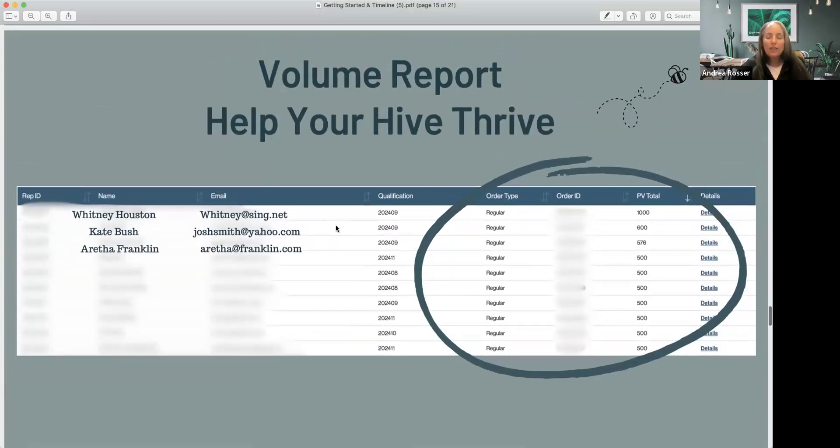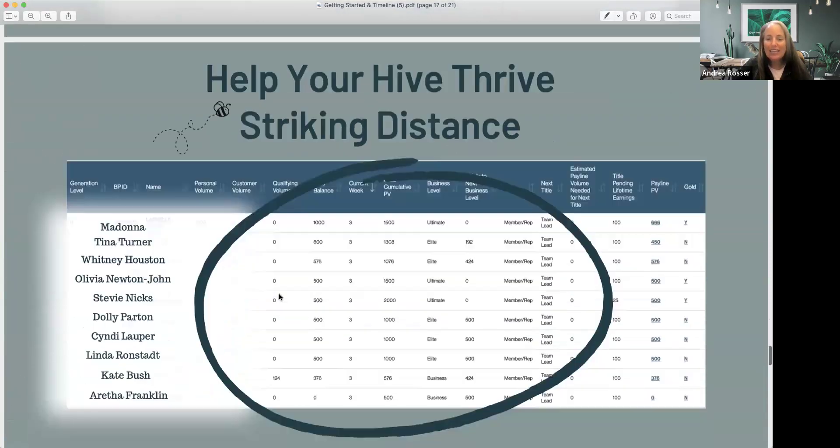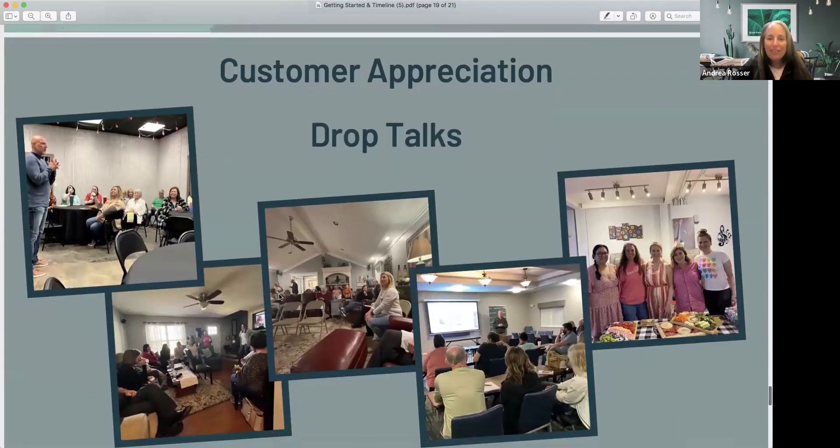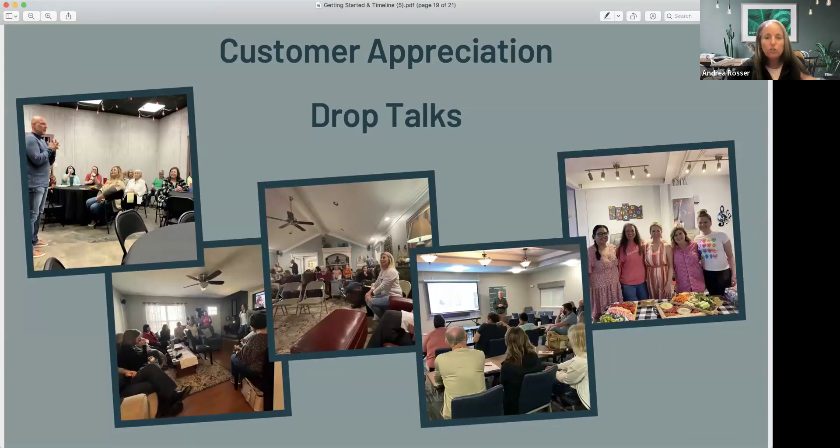If anyone is ordering boxes under somebody else, here's how you spot it: look at the email addresses in the volume report. For example, if the account name is Kate Bush but the email is josh.smith, then Josh is most likely a different person who placed volume under Kate. If the name and email don't match up, I want to find out who that person is, because they're growing so much that they're leveraging volume under someone else.